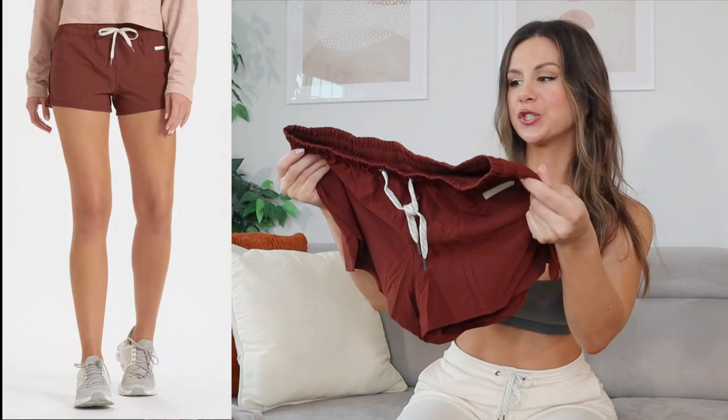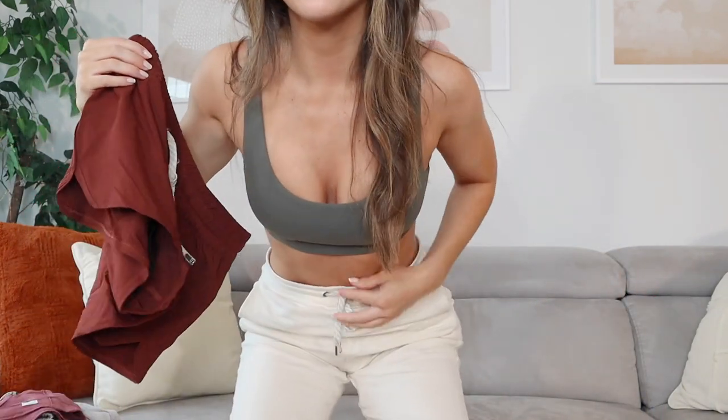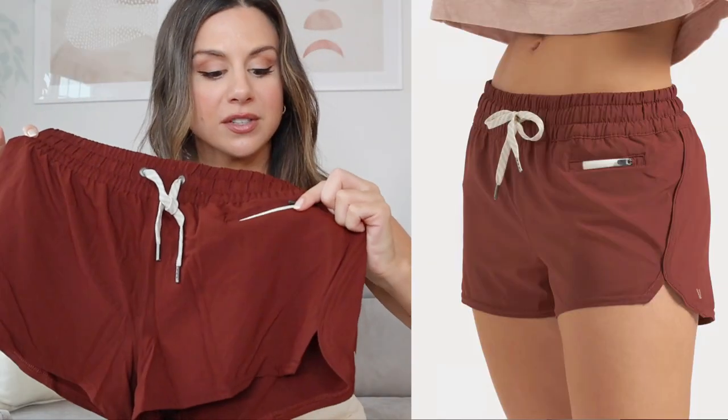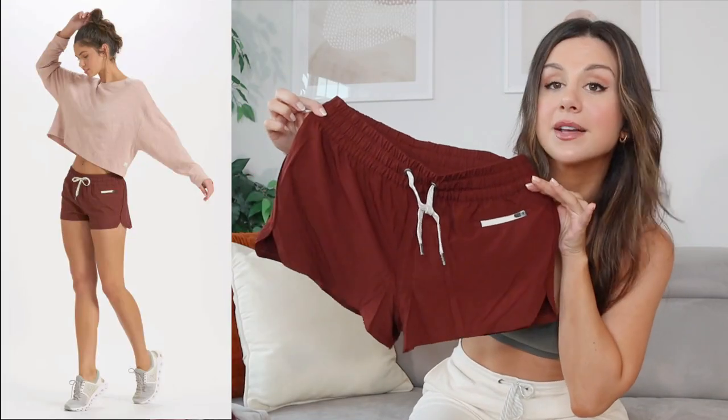First things first, I got their Clementine Shorts in the color brick — a super rich, beautiful, almost burgundy red color. I love the pops of white detailing. The drawstrings have that unique pattern, not just a basic white drawstring; you actually have a little blue line breakup giving that Pacific coastal touch. These shorts have a zippered pocket right in the front, are slightly loose fitting with a tapered cut, super lightweight, and they do have a built-in liner bikini style so you don't have to worry about anything showing.